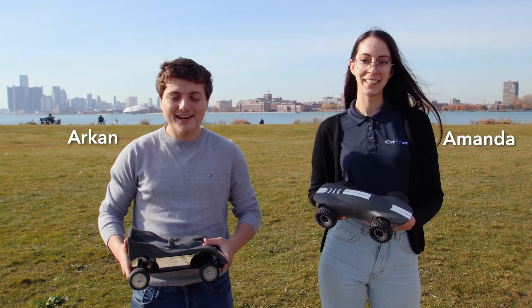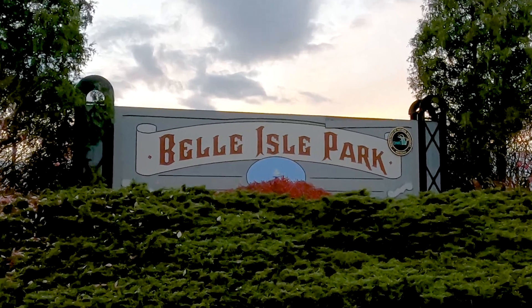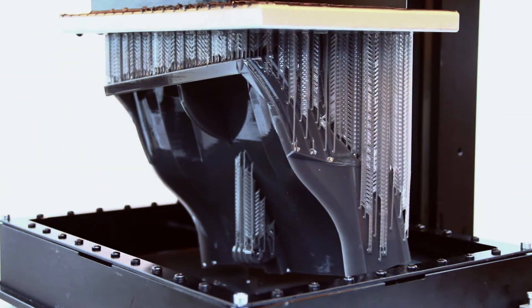Hi, I'm Amanda and I'm Arkin. We're here today at Belle Isle to showcase the capabilities of EnvisionTech's high-performance 3D printers and resins.